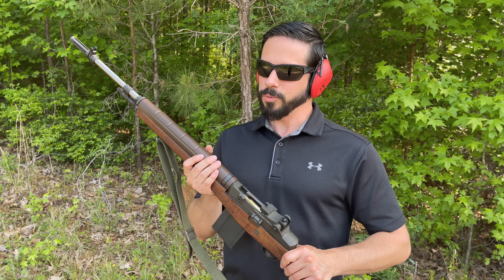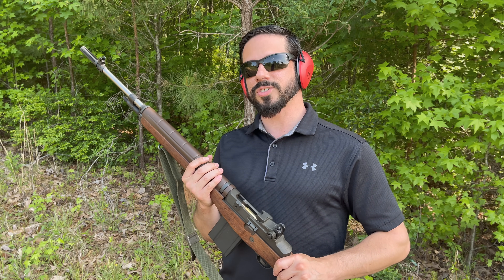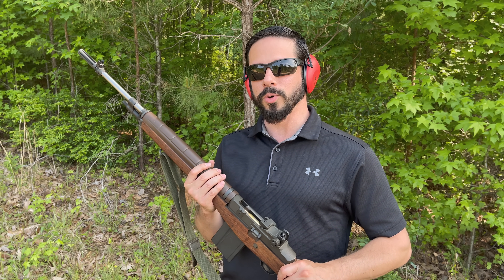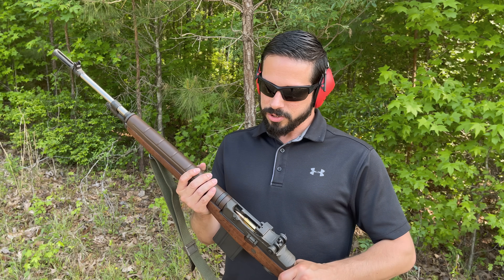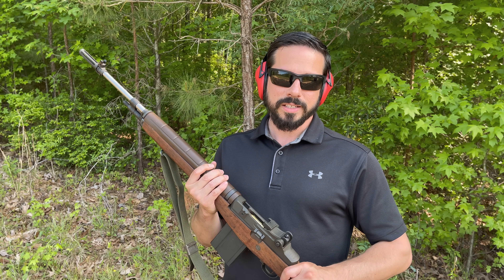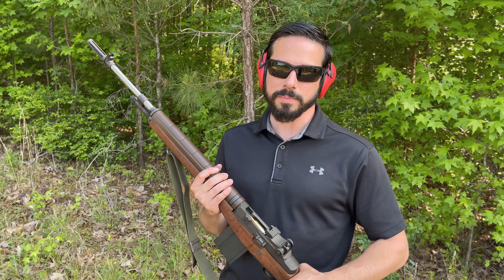So why should you own an M1A? One of the first things I like about the M1A is its history. It derives from the legendary M1 Garand like we mentioned previously, and also the M1A going back to the M14 had its roots planted during the Vietnam War with US service members.